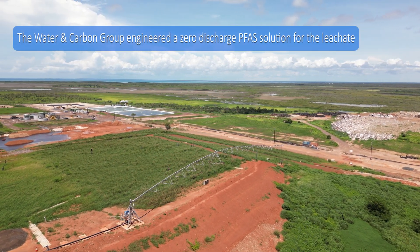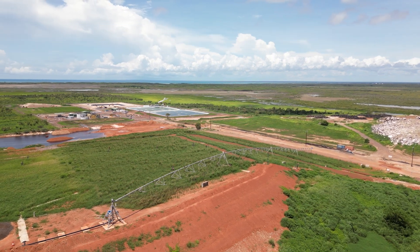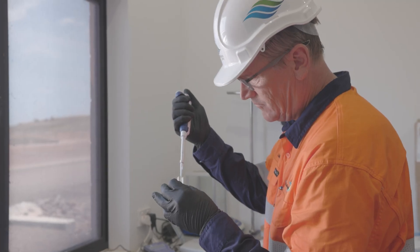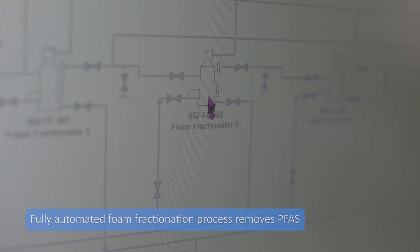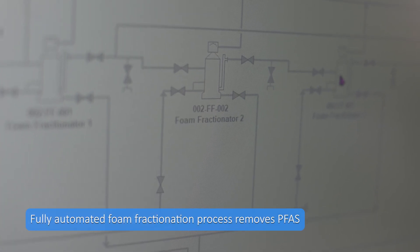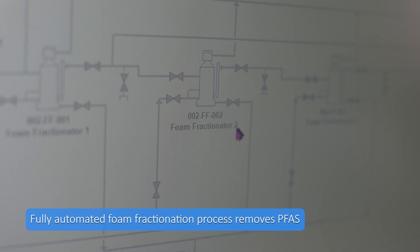Initially we were looking at high ammonia levels in the leachate, and then we found that there were quite high PFAS levels. So we went about setting up a pilot plant using foam fractionation to get rid of that PFAS in the leachate stream.